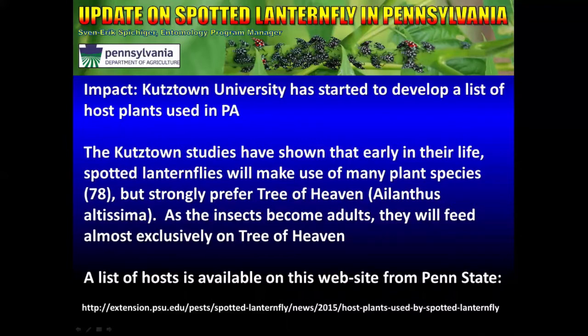Whenever we get a new pest, we like to know what it might do. Kutztown University has started to develop a list of host plants used in Pennsylvania and has started to do some other studies as well. Dr. Greg Setleff, working out of Kutztown, was able to put some research into play early on. Some of what he found backs up what they found in Korea — that Spotted Lanternfly will make use of many different plant species throughout their life, but they strongly prefer Tree of Heaven or Ailanthus altissima. As the insects become adults, they will feed almost exclusively on Tree of Heaven until they have finished mating and are ready to lay eggs.